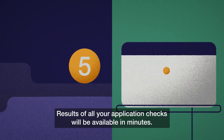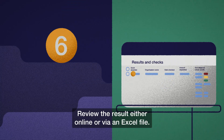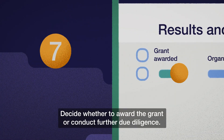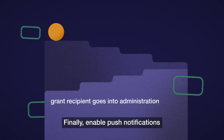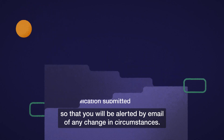Results of all your application checks will be available in minutes. Review the result either online or via an Excel file. Decide whether to award the grant or conduct further due diligence. Finally, enable push notifications so that you will be alerted by email of any changes in circumstances.